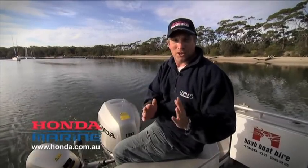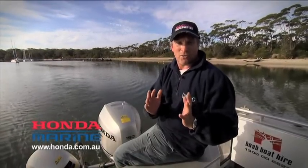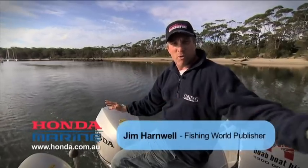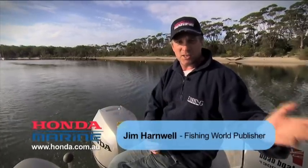Networking your engine has got nothing to do with increasing your circle of friends and acquaintances. Rather it's about linking your engine with your marine electronics — your sounder, your GPS, whatever.